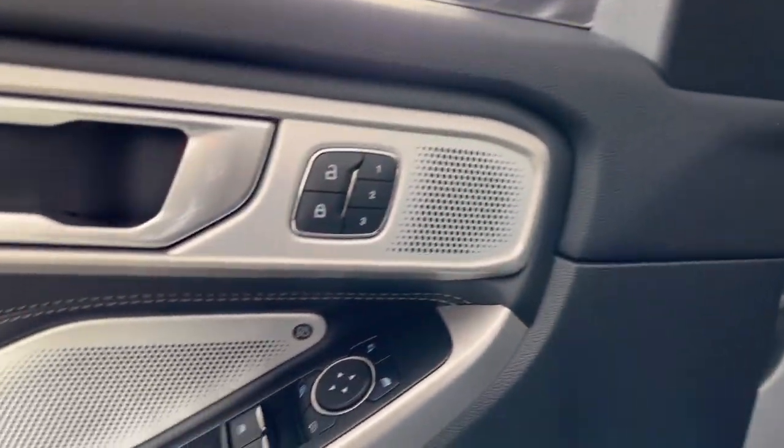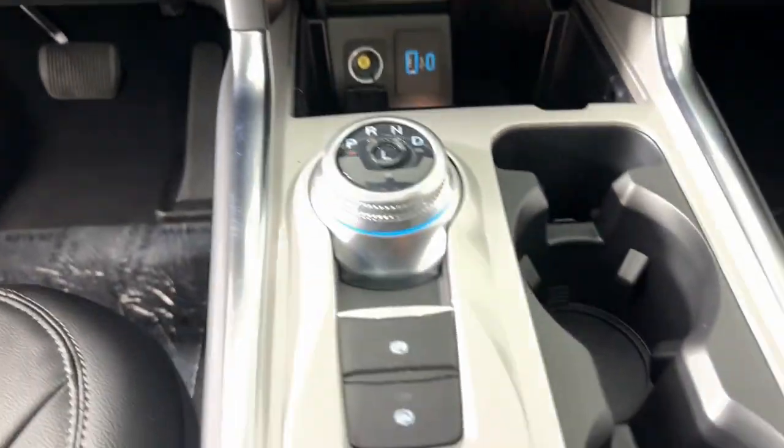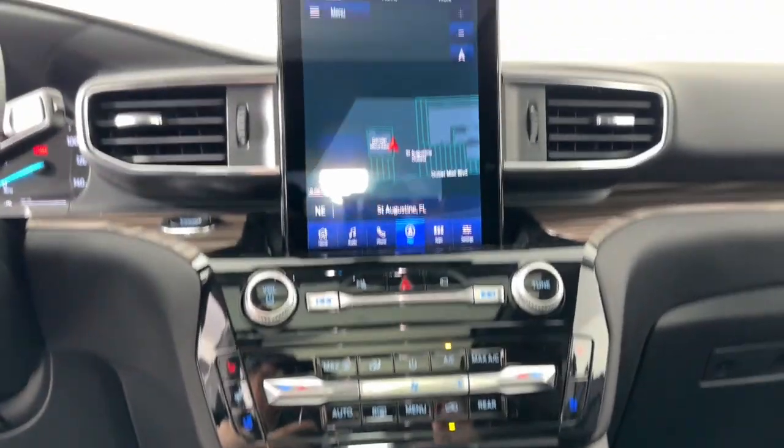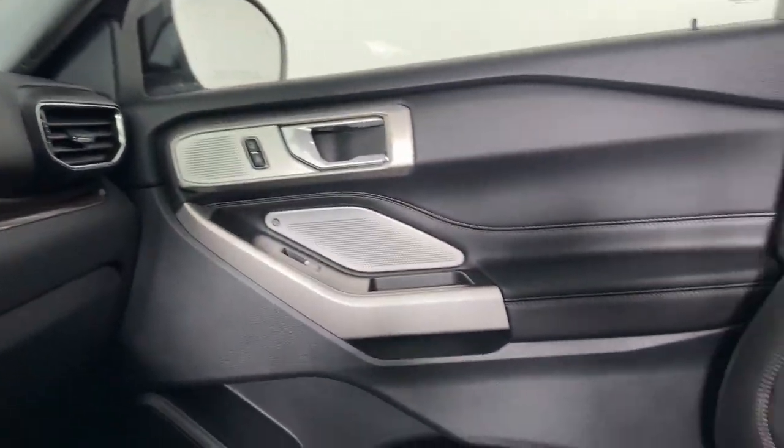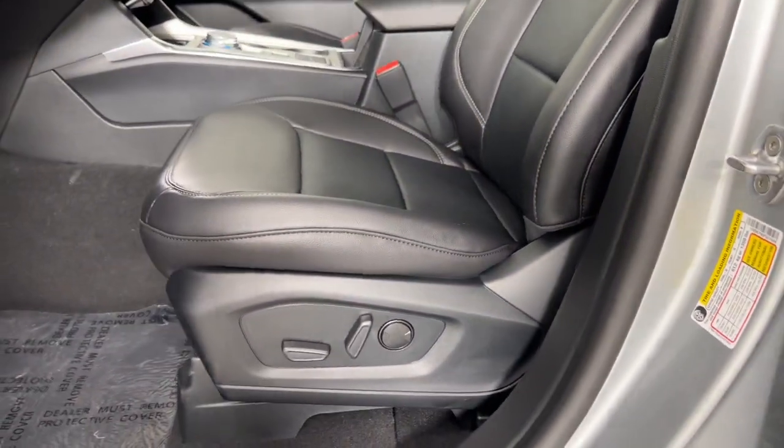These are just some of the great options this vehicle comes with: Apple CarPlay and/or Android Auto, keyless entry, sun/moonroof, navigation system, power liftgate, satellite radio, power passenger seat, heated rear seat, fog lamps, and heated mirrors.